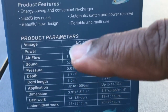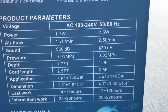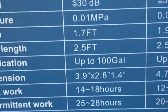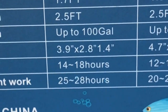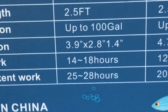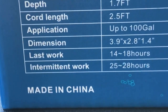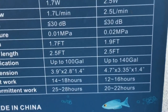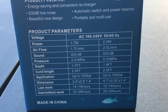Let's get into the specs. Here are two columns — the first is for the 1.7 watt, the second for the 2.5 watt. You can see everything: airflow, sound, pressure, depth, cord length of two and a half feet. The 1.7 watt covers up to 100 gallons, the 2.5 watt up to 140 gallons. On continuous run, the 1.7 watt runs 14 to 18 hours and the 2.5 watt runs 12 to 16 hours. On intermittent mode — 10 seconds on, 10 seconds off — the 1.7 watt runs 25 to 28 hours and the 2.5 watt runs 20 to 22 hours.